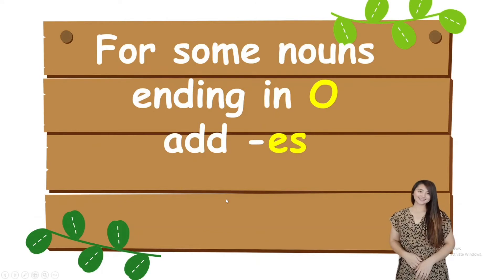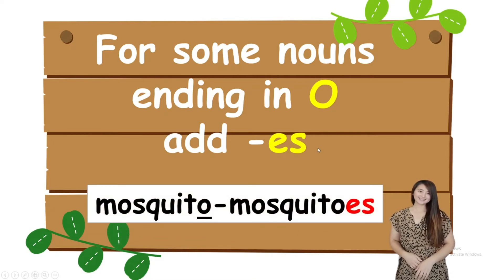Next, for some nouns ending in O, add ES. For example, mosquito ends with the letter O, so we add ES. One mosquito, ten mosquitoes.